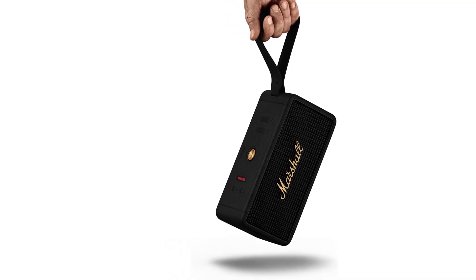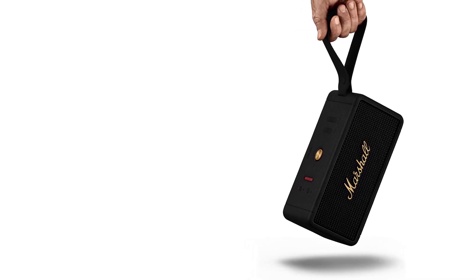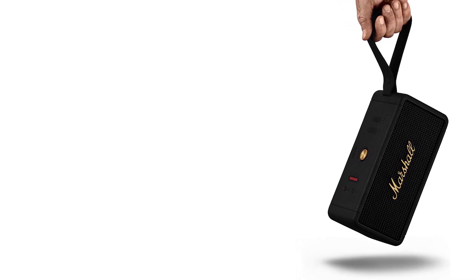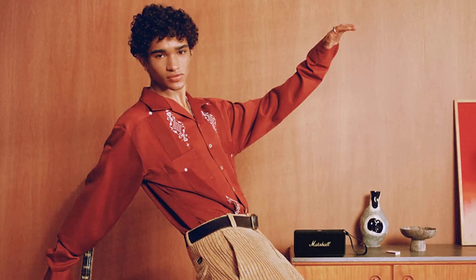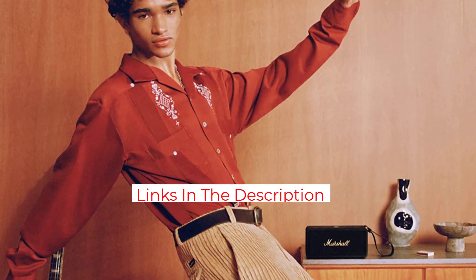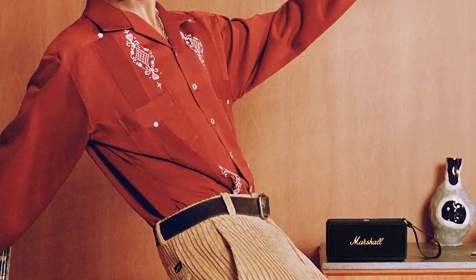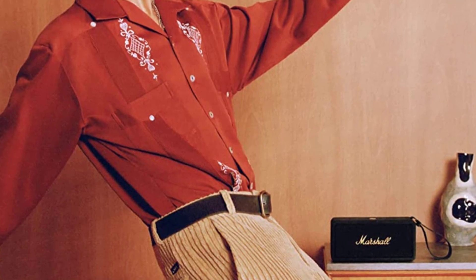Battery life is rated at up to 20 hours at moderate volume levels, and Marshall says it takes 4.5 hours to fully recharge the speaker. Its USB-C charging port also has a charge-out feature that allows you to use the speaker as a power bank and charge your devices. You can pair two or more speakers to amplify the sound, but you can't pair two speakers together to create a stereo pair. Marshall says the Middleton uses True Stereophonic, a unique form of multidirectional stereo sound, and the soundstage was bigger than what you typically get from a speaker this size. The only downside is that it's fairly expensive, but I was otherwise impressed.